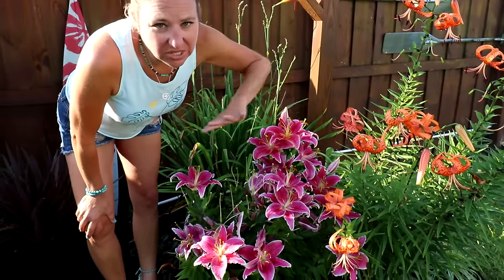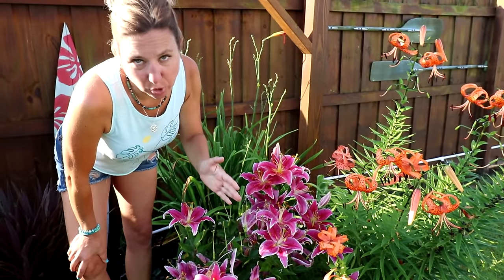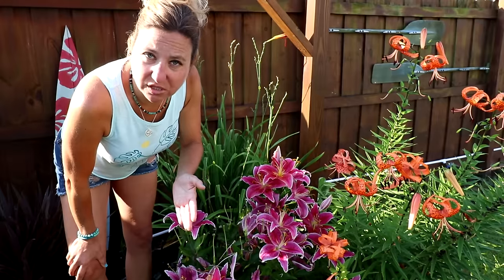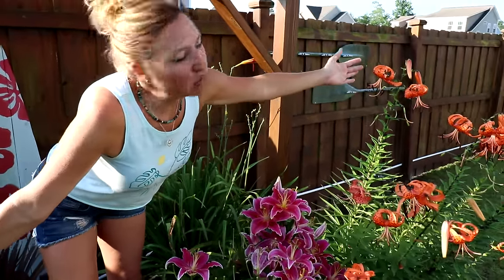Both of these kinds of lilies will spread on their own. You can divide them up in early spring and put them in other places of your landscape if you choose, and enjoy them in even more places.